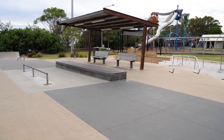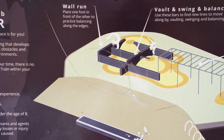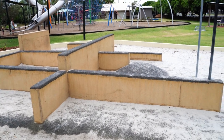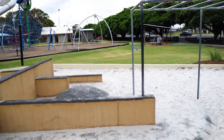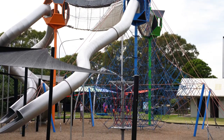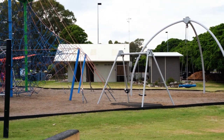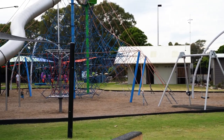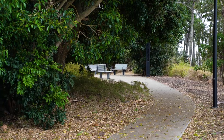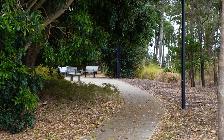Next door they've got a ninja course set up — and that's your ninja course. This incredible play area is massive. They've just made it so beautiful, with little seats and park benches everywhere.